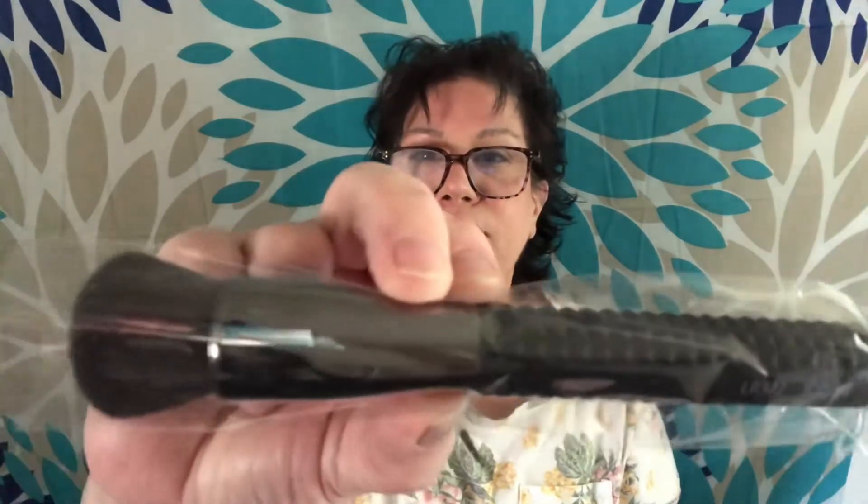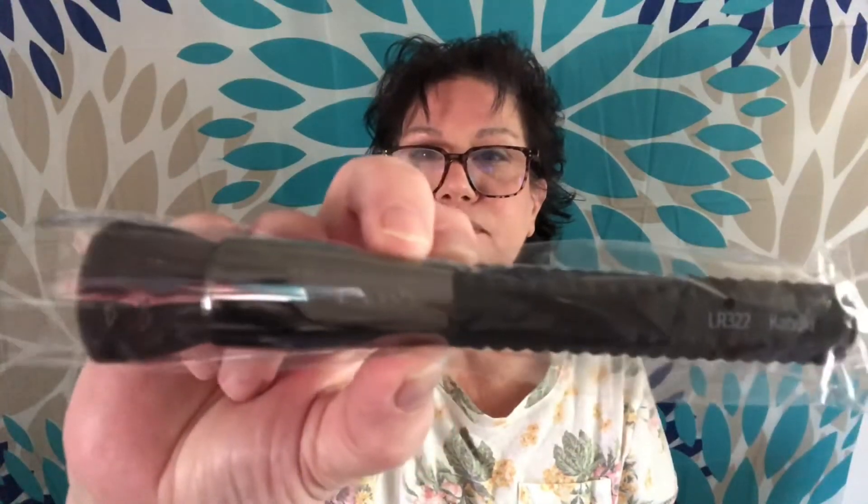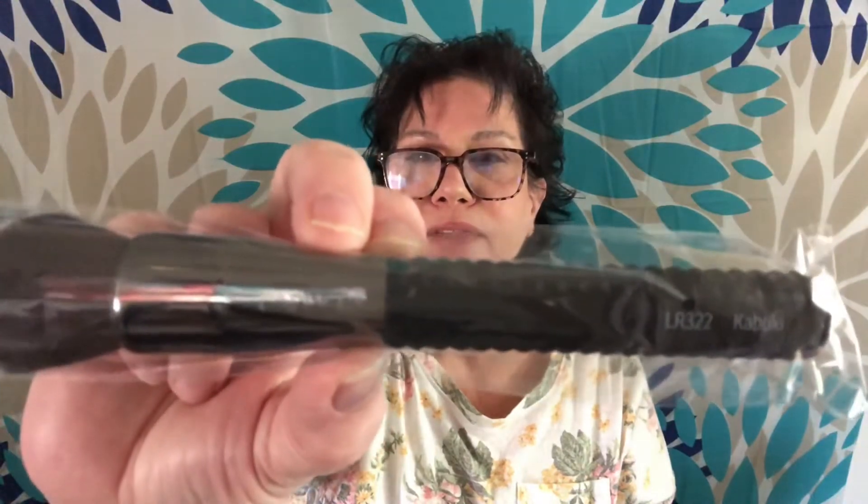And then this one is a Kabuki LR322. They're not real lightweight and they're sturdy — they have a grip on them. Very nice brush set. That retails for $96. It's the LaRouche Beauty Set On The Go for foundation, contour, highlight, and then the angle brushes for eyeliner and eyebrows. $96 is the retail price.